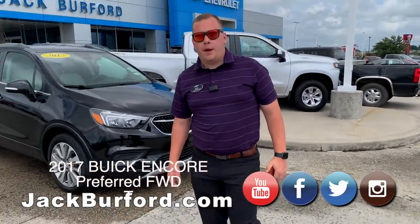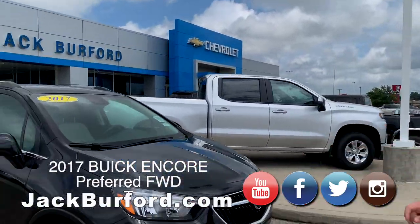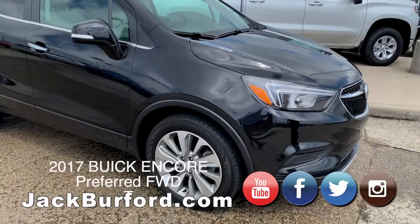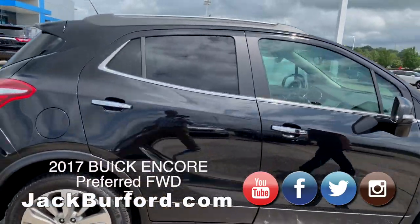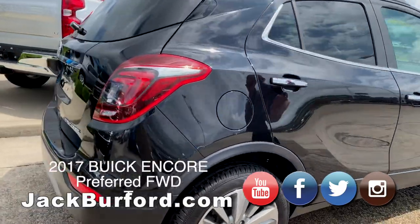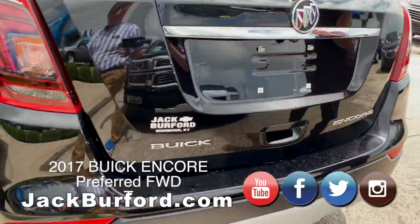Hey everybody, it's Josh the Chevy Pro here at Jack Burford Chevrolet. I got two amazing deals to tell you about today. First one is the 2017 Buick Encore — this is the preferred trim level, giving you the nice wheels and the chrome accents around it. This vehicle is also equipped with a push button start.